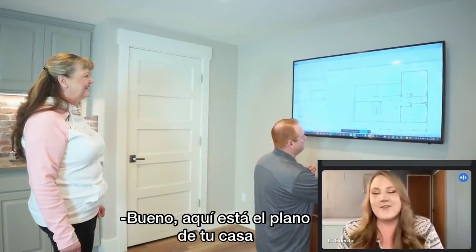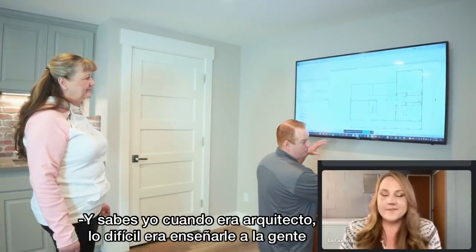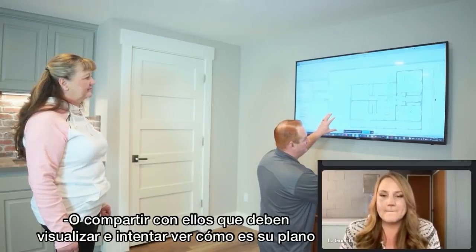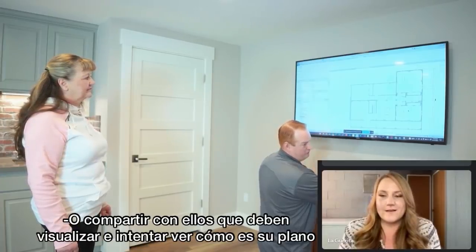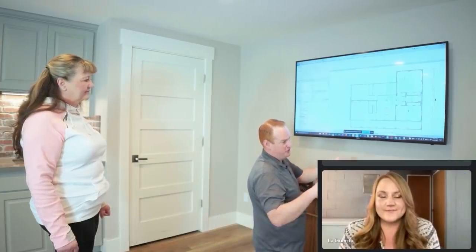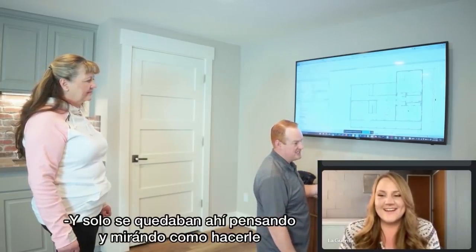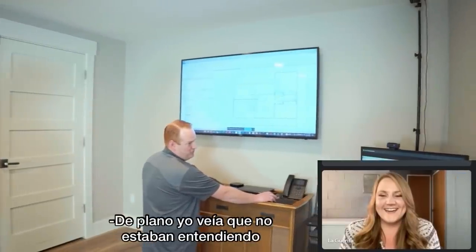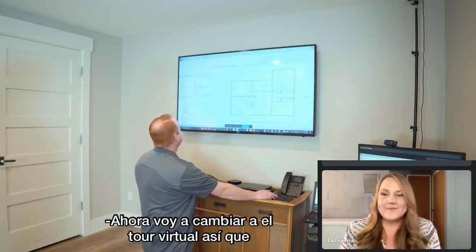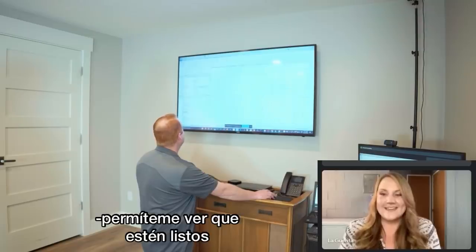So yeah, this is the floor plan. One of my biggest challenges as an architect was teaching people how to visualize and see what's going on with their floor plans. I'd be out there with a tape measure saying, okay, this room's 10 feet, and I'd show them what 10 feet looks like and they'd try to think and see it. I could just tell they weren't getting it. So that's why I created LensVR. I'm going to switch over to the virtual reality rendering now and start that process.